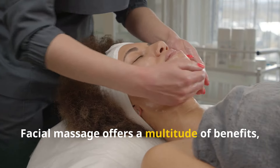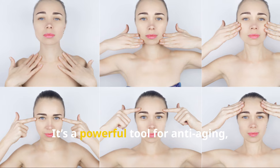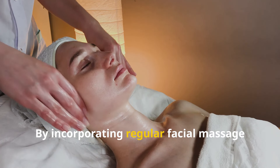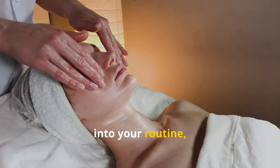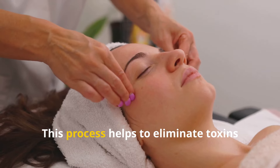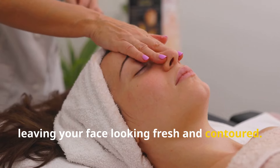Facial massage offers a multitude of benefits, going beyond simple relaxation. It's a powerful tool for anti-aging, lifting, and overall skin health. By incorporating regular facial massage into your routine, you can achieve noticeable improvements in your complexion. Facial massage helps to reduce puffiness by stimulating lymphatic drainage, which helps to eliminate toxins and excess fluid, leaving your face looking fresh and contoured.